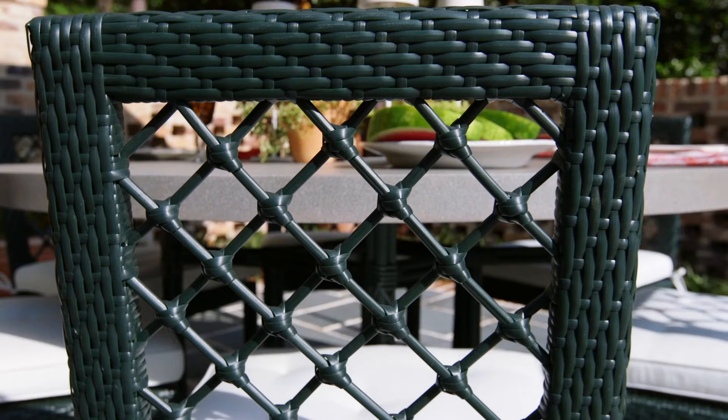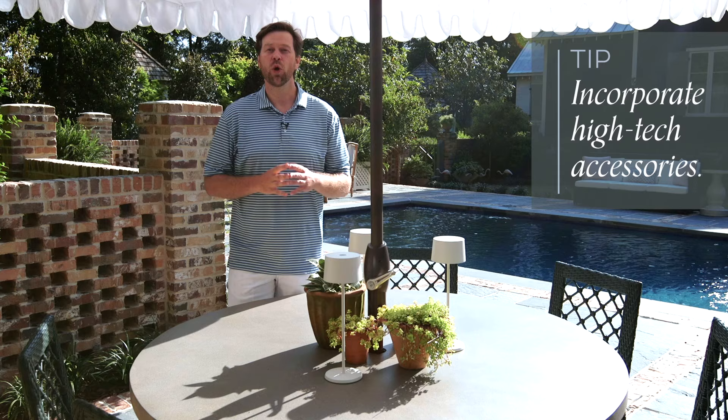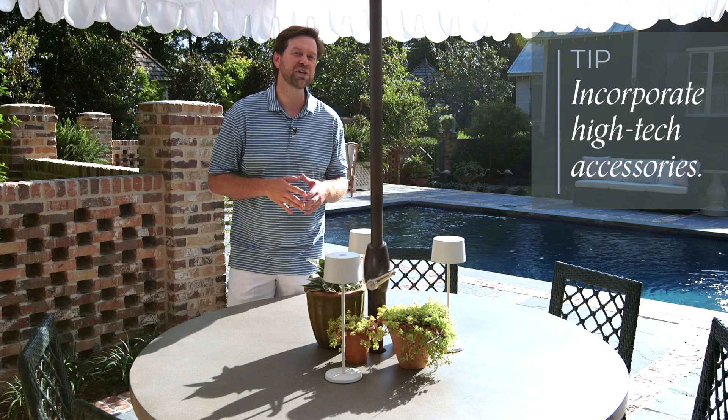Don't forget about the lighting you can use as well — from speakers to lamps, the pillows, the plants — the indoors can be brought outdoors for the best season ahead for outdoor entertaining.